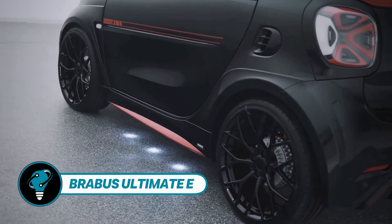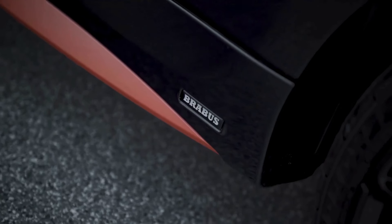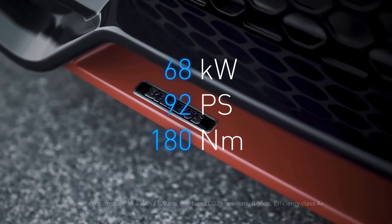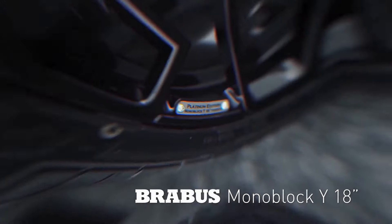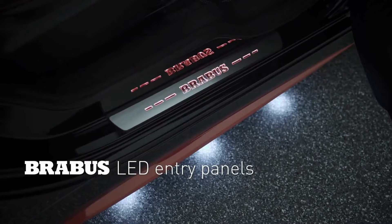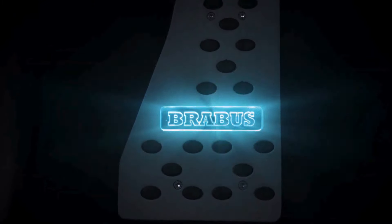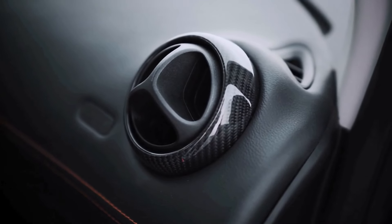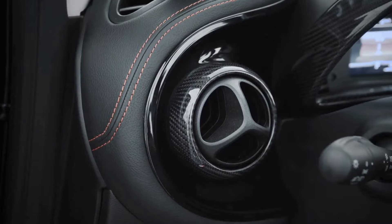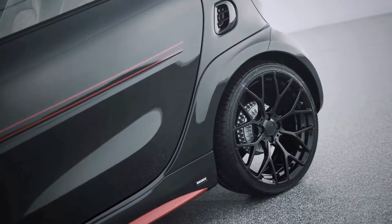Introducing the limited edition electric supercar, the Bravis Ultimate E. Based on the nimble Smart ForTwo Cabrio, it debuted in 2020 with a wide-body package and 18-inch forged wheels. Its redesigned front fascia and rear diffuser enhance aerodynamics. The electric motor delivers 68 kilowatts, 92 horsepower, and 180 Newton meters of torque, propelling the car from 0 to 100 kilometers per hour in 10.9 seconds with a top speed of 130 km/h. Limited to 50 units, it starts at $49,444 (approximately €53,723).